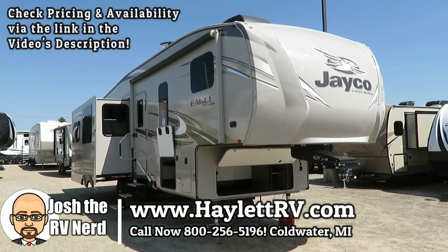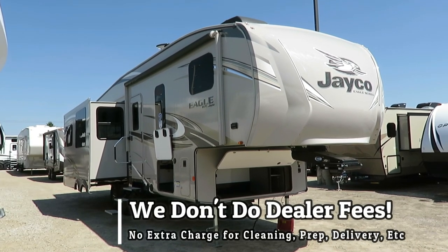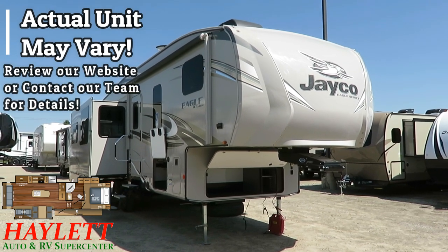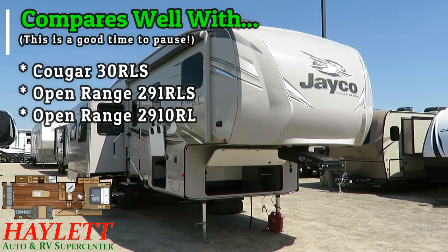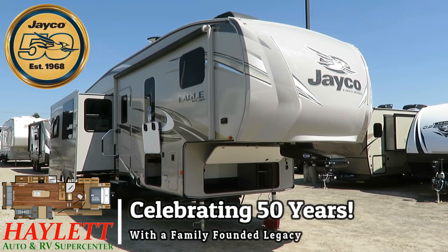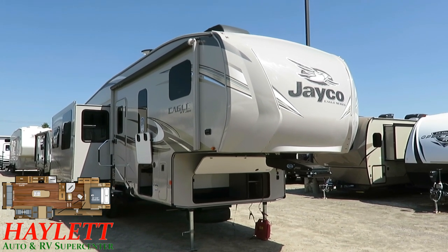The 30.5 CKTS Jayco Eagle HT has just landed here at Halid RV of Coldwater, Michigan, weighing 9,295 pounds as seen here. Understand that weight could vary based on equipment presence, such as the second air conditioner on this unit that may not be on the one we have in stock. This gives us zero to 100 degree proven tested functionality with some of the very best cold testing data out there in this category — Jayco is actually the very best tested.